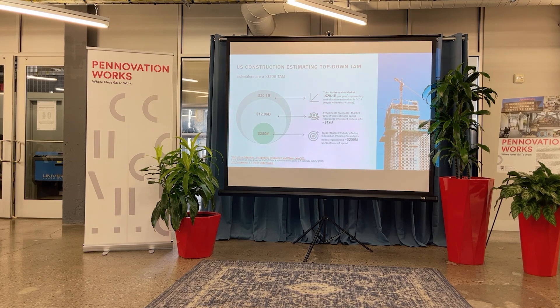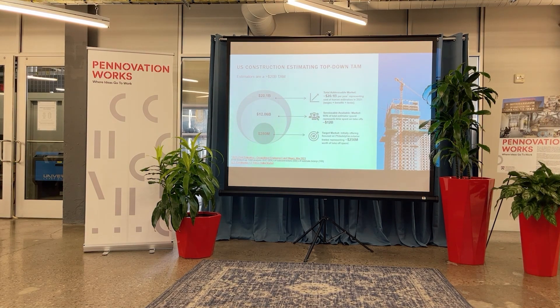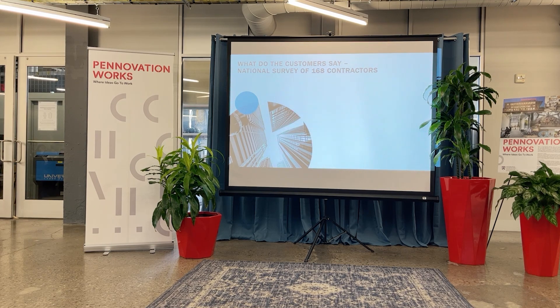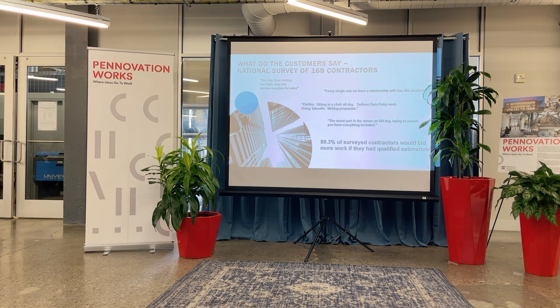The U.S. commercial construction market is a $1.8 trillion market. The estimating cost is about $20 billion, with a $12 billion cost of the estimating process. Here in Philadelphia, we have about a $250 million pre-construction market. Of the 168 contractors we've talked to across the country, almost 90% would do more work if they had qualified estimators. We're starting in Philadelphia because that's where our connections and networks are, which allows us to build a foothold with general contractors that have a national subcontracting base, standardize our process, and build the automated technology for full scalability.